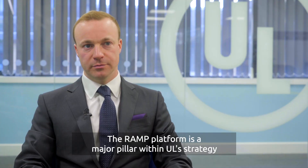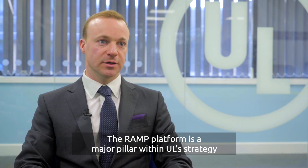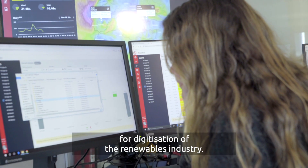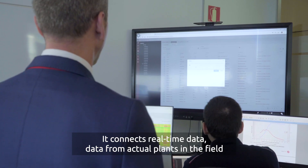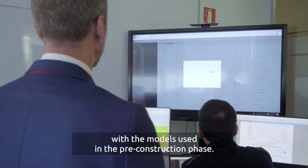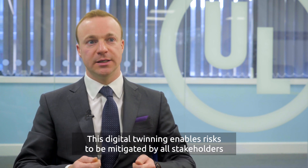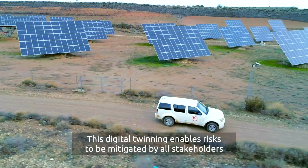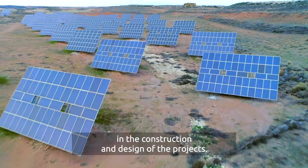The RAMP platform is a major pillar within UL's strategy for digitisation of the renewables industry. It connects real-time data — data from actual plants in the field — with the models used in the pre-construction phase. This digital twinning enables risks to be mitigated by all stakeholders in the construction and design of the projects.